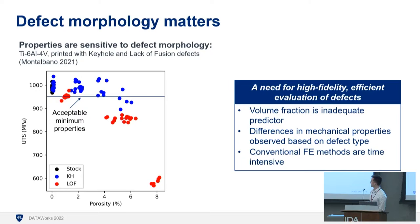There's been some work in this area — this is actually a publication, and I got the data from my colleagues at APL. A fully dense material can have a strength of about 1,000 megapascals, which is pretty good for a metal. As defects increase, properties fall off. There are two prevailing types: keyhole defects, in blue, and lack of fusion, in red. They have different morphologies, and the trends are different — a small volume fraction of the red lack-of-fusion defects leads to a really severe drop-off in mechanical properties. So defect morphology matters.